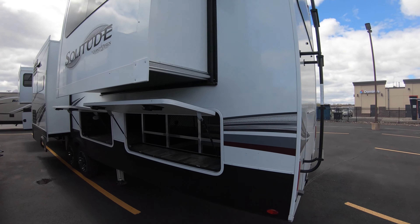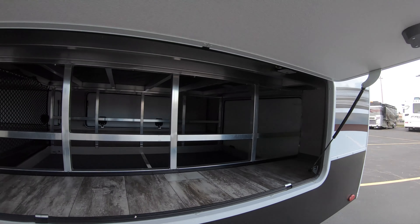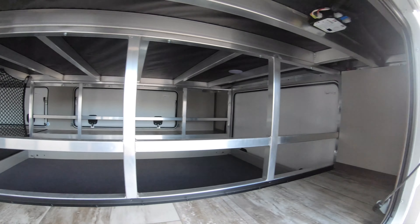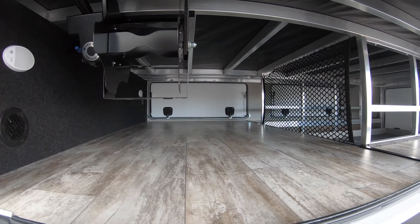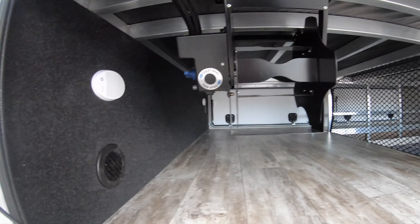Ladder access to the roof, and again big side compartments on both sides. Hopefully the lighting is good enough and you can see in here — you can bring a ton of goods with you. Got the Mor/Ryde easy reel to reel in your hoses.